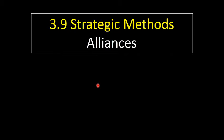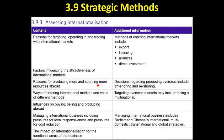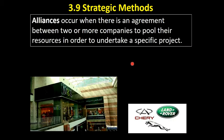Hi, this is Mr Evans. This video looks at alliances. Alliances are one of the methods of entering international markets that you need to be aware of. An alliance occurs when there is an agreement between two or more companies to pool their resources to undertake a specific project, which is usually entering an international market.